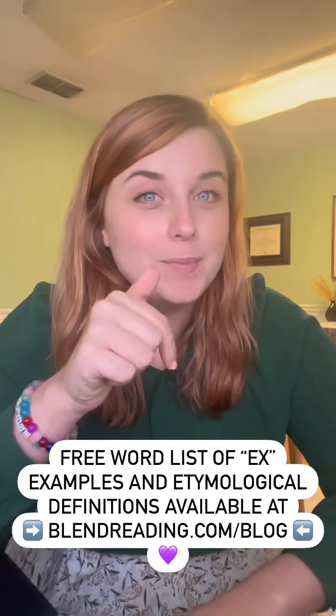Ex- and e- are really common prefixes, so there are so many more examples that I didn't mention here. If you would like to receive a free word list that contains more of these ex- and e- words, as well as their etymological definitions and meaningful sentences, comment below or send me a DM. Until next week, happy blending!